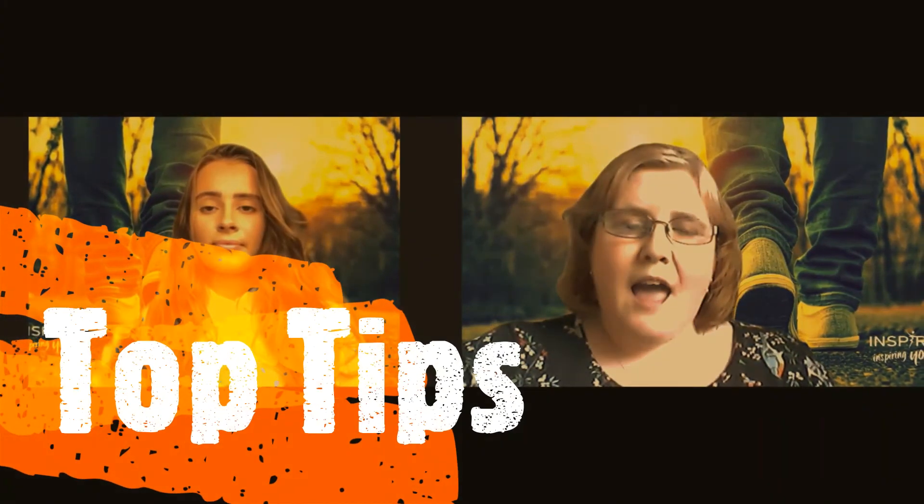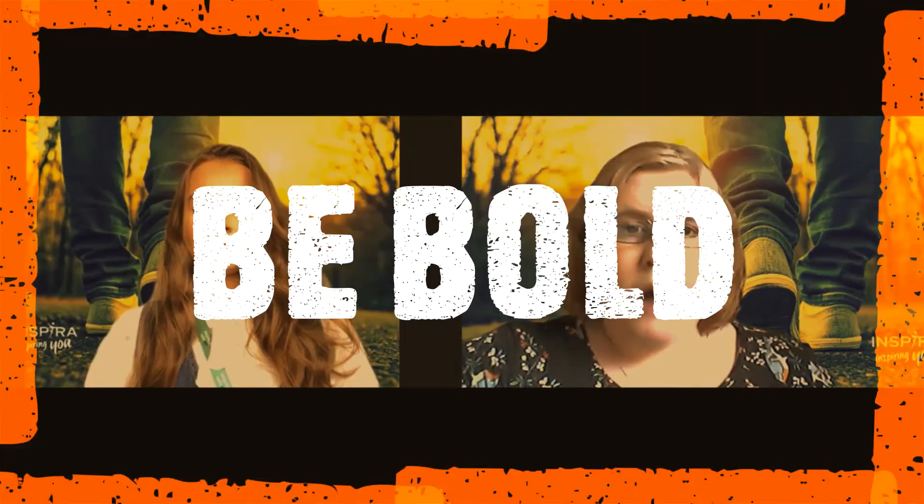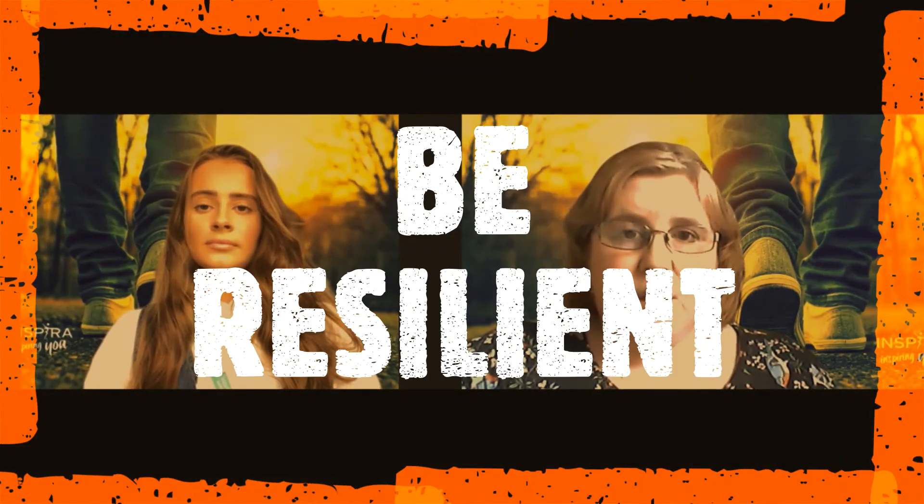So our three top tips when applying for an apprenticeship. Number one: be bold — go for it, you've got to be in it to win it. Number two: be relevant — do your research, find out the skills and qualities they're looking for, and make sure you mention them in your application and interview. And number three: be resilient — you might not get there on the first attempt, but that doesn't mean you stop trying.